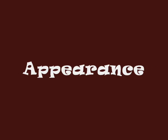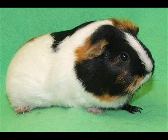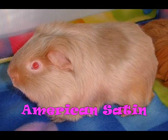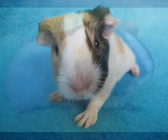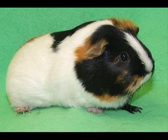Appearance: Out of the 13 breeds recognized by the American Cavie Association, American and American satin breeds are my favorite. American and American satins around birth are 3 ounces, and when full grown, have gained 1 to 2 pounds.